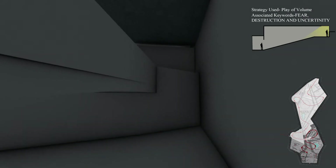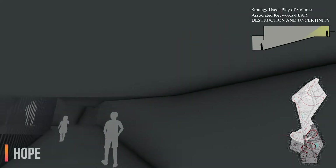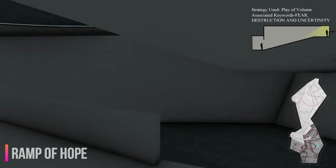As the journey moves towards the ramp of hope, the sudden change in scale through the journey of the ramp creates a sense of cramped space.